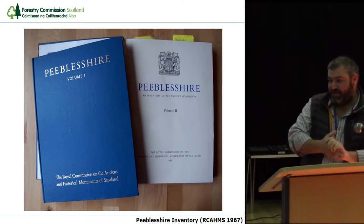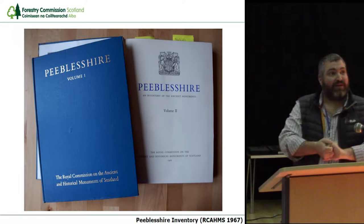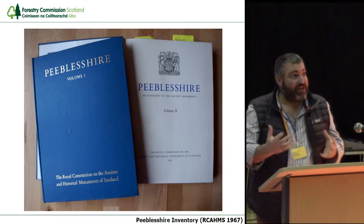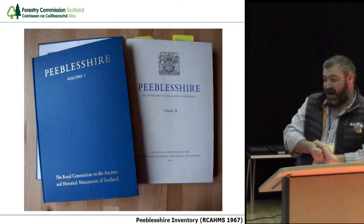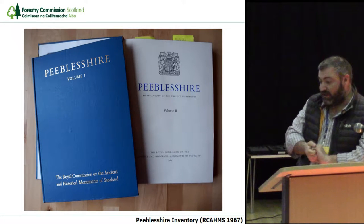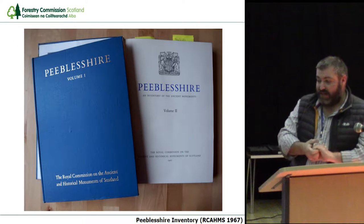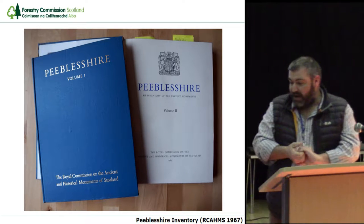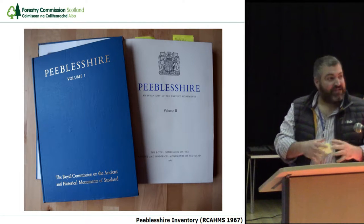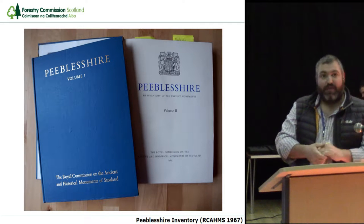Starting off with why archaeological measured survey — why I particularly seem to always be at conferences like this, banging on about its importance. In part, it's because of the tradition we've inherited from the Royal Commission and the Peebleshire inventory for this part of the world, and the inventories for the rest of Scotland. Without this expertise in drawing surveys and considering sites in their whole, archaeology would be much the poorer. Our historic environment records would be full of texts and photographs, but not the illustrations and plans that bring sites to life.